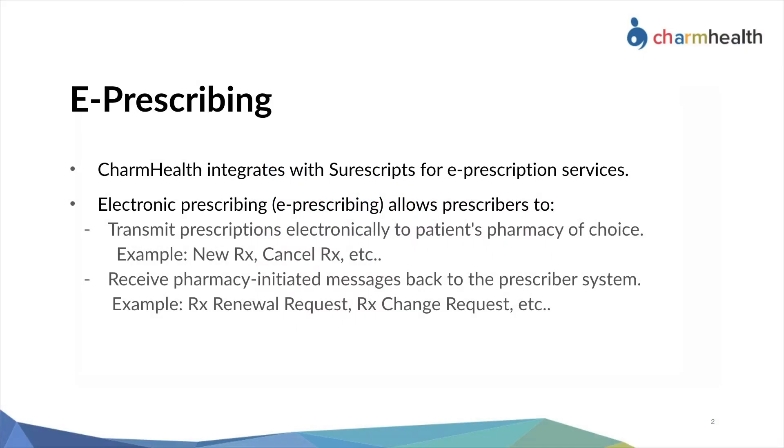CharmHealth integrates with SureScripts to enable prescribers to transmit prescriptions electronically to patients' pharmacy of choice. It also allows prescribers to process their pharmacy's requests, such as renewal requests and prescription change requests, within CharmHealth.